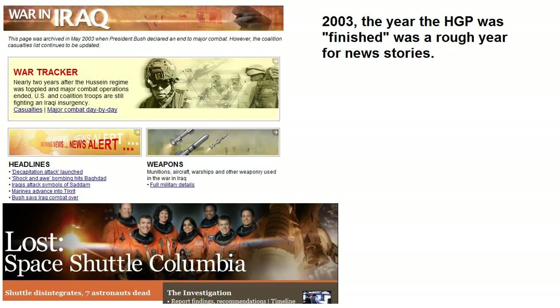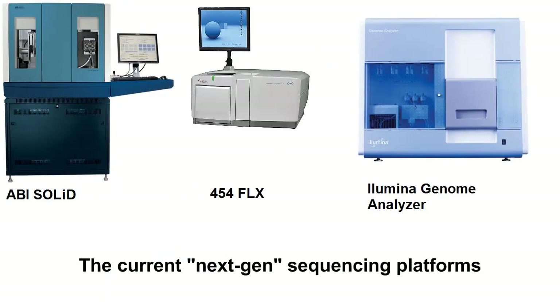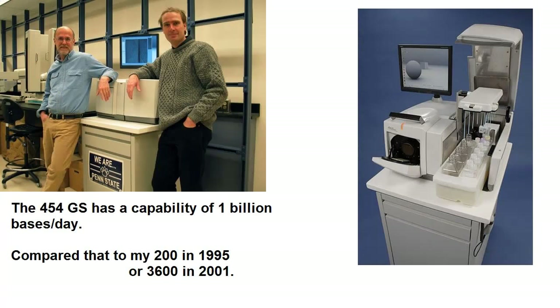But we've moved on yet again. There are a series of commercial instruments described as next-generation sequencing technologies. They've pushed the boundaries of what is possible yet again, and none of them existed when I finished grad school not so very long ago. One instrument, the 454GS, owned by Swiss pharma and biotech Hoffman LaRoche, can produce one billion bases per day at a fraction of the cost of older-fashioned capillary sequencing.